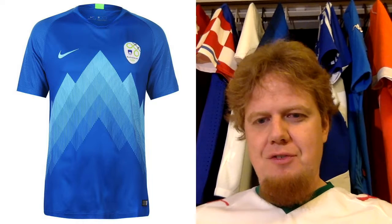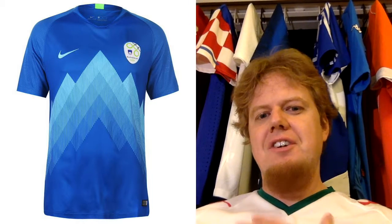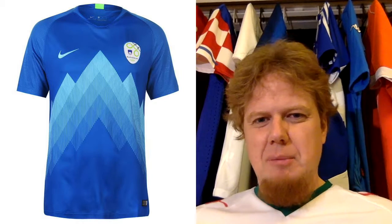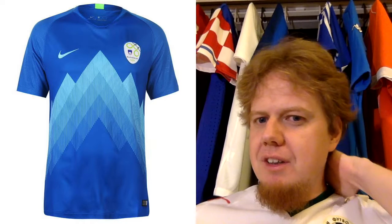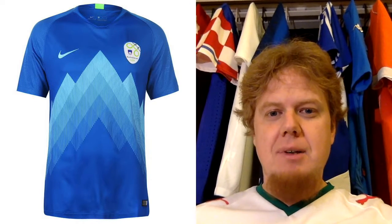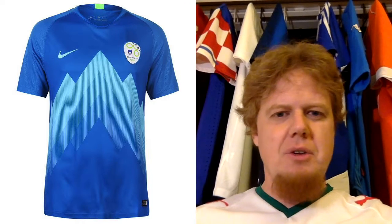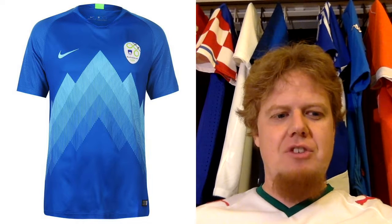I actually like the away jersey better. It uses the same color for the Triglav pattern, but on the darker blue it looks that much better. I really love that one. Also the sleeves — you can see the pattern a little bit more. It has this light green taping again with the Slovenian coat of arms on the back. That one is an absolute keeper. If I had to choose between the two, I'd choose the away jersey, although the home jersey is also not that bad.